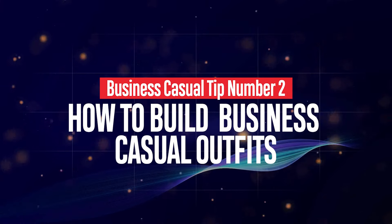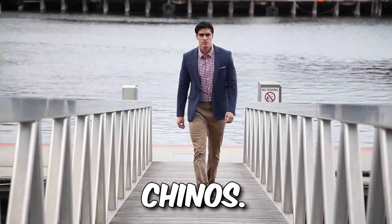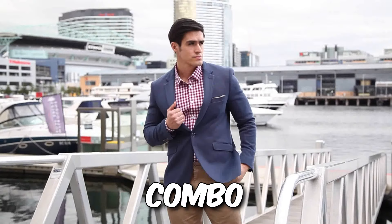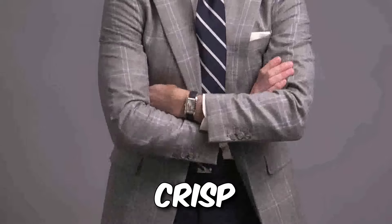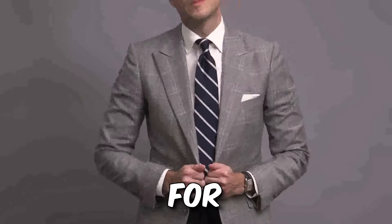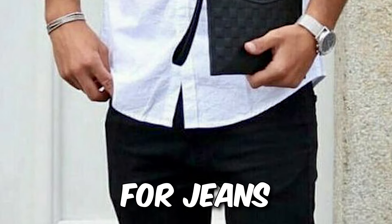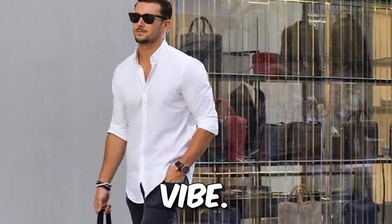How to build business casual outfits. Formula One: chinos, button-down, and blazer — the classic combo for effortless polish. Think navy chinos, a crisp white shirt, and a charcoal blazer for instant boardroom swagger. Swap the chinos for jeans and ditch the blazer for a laid-back Friday vibe.